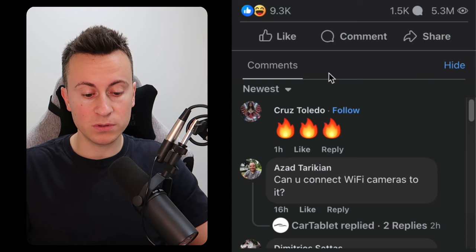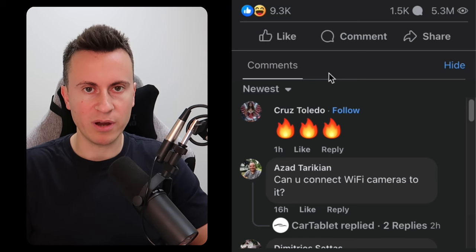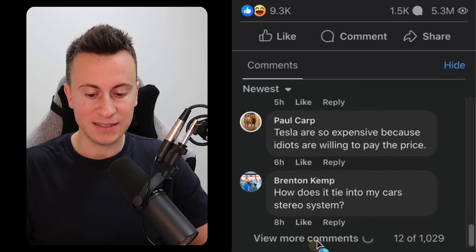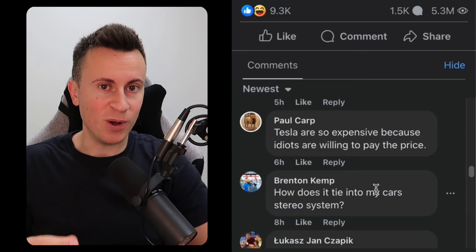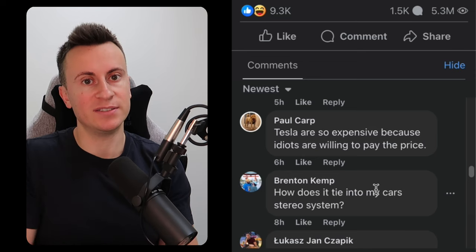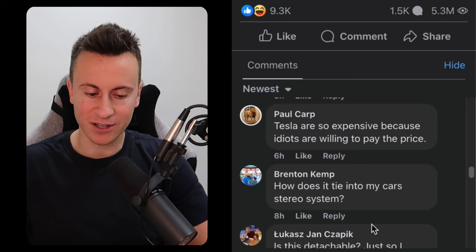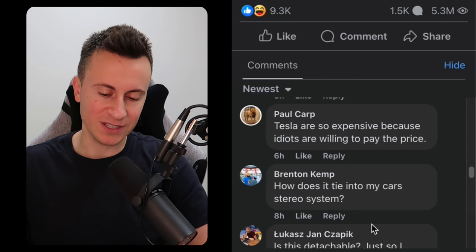Engagement-wise: 9.3 thousand reactions, 1.5 thousand comments, and 5 million views. This ad has sold a lot of product. Recent comments from one hour ago, 16 hours ago, two hours ago, four hours, five hours, six hours — a significant number all within the last 12 hours; these guys are putting a lot of money into this product. They also name-dropped Tesla several times, promoting it as a superior product with amazing screens. This generated quite a few comments from people criticizing Tesla — whether intentional or not, it's a great way to boost engagement.